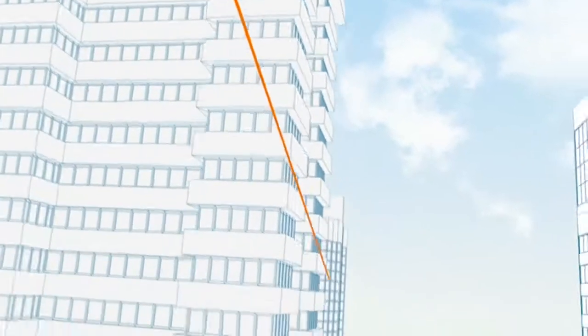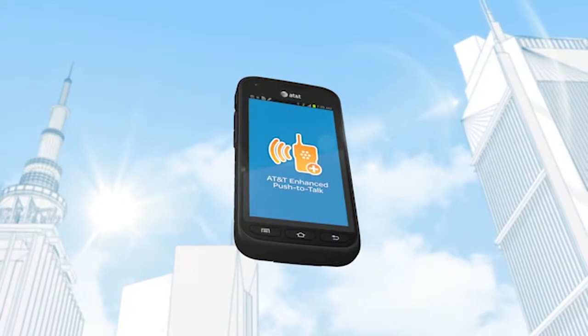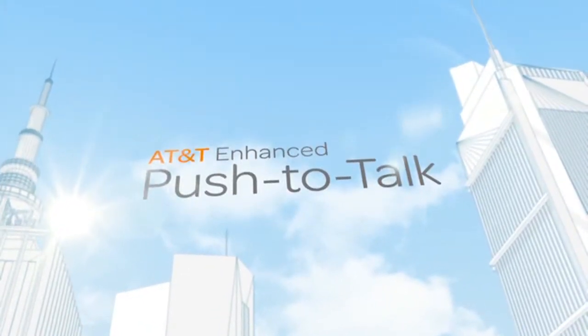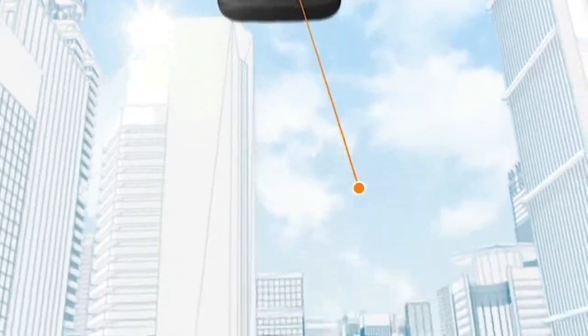Imagine bringing the resources of the office directly to your field force. Combining the power of push to talk with the intelligence of a smartphone. Introducing AT&T Enhanced Push to Talk — instant voice communications and business applications available on a single device.